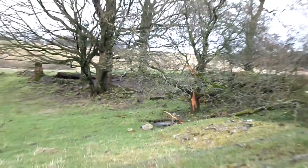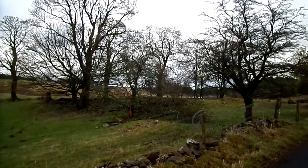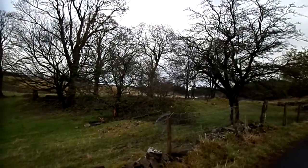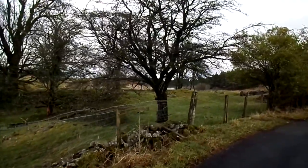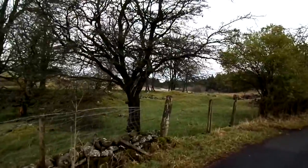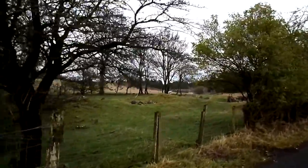Here we have the site of the old Lachlan's farm, which was perhaps less of a farm, more of a dwelling. It was used as a habitation by a family that owned a bus company up in the Paisley area.